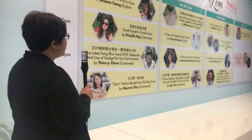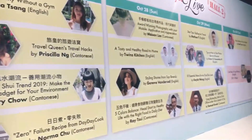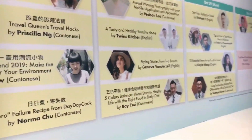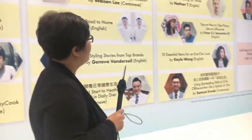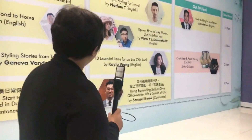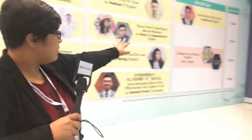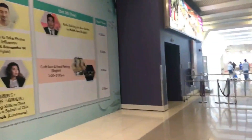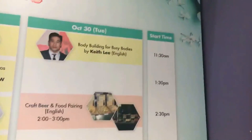Topics include: stay fit and healthy without a gym, styling stories from top brands, five-color balance zero-failure recipes, tips on how to take photos like an influencer for Instagram. The series runs all four days of the show — starting tomorrow through Tuesday. Demonstrations start at 11:30, then 1:30, 2:30, and 3:30.